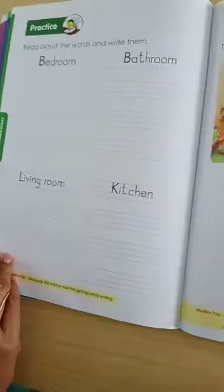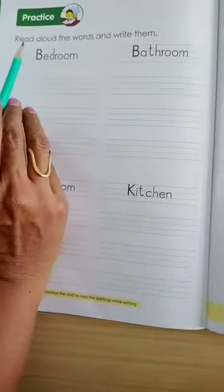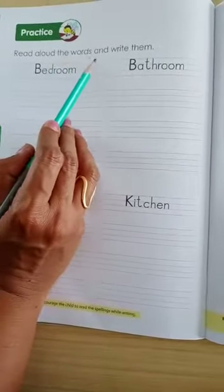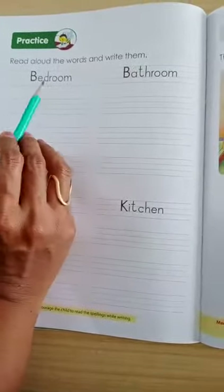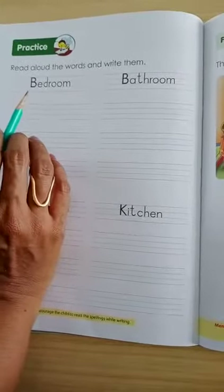Now, turn the page. Page number 68. Here, read aloud the words and write them. You have to read these words and write them.